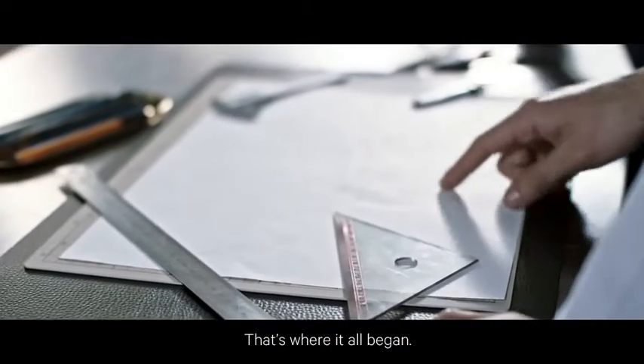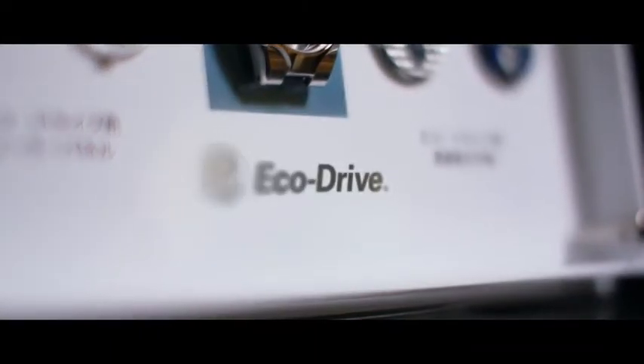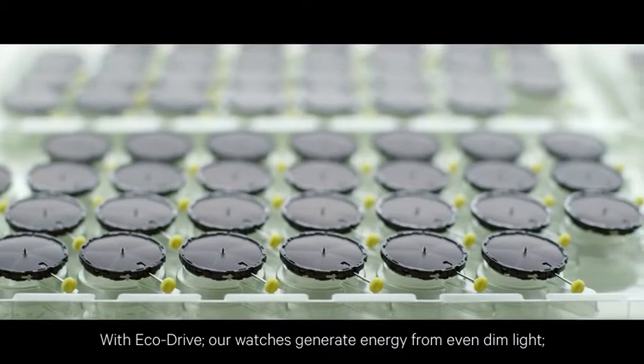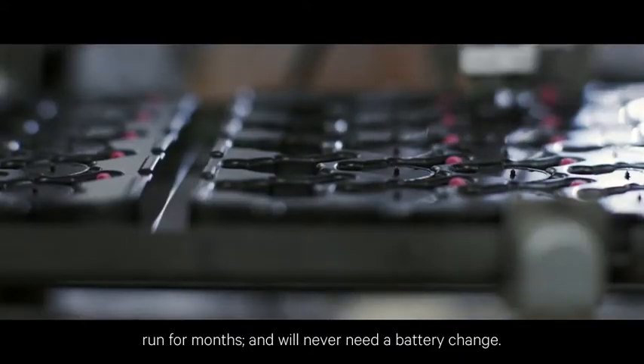That's where it all began. We called this technology EcoDrive, in acknowledgement of its eco-friendly origins. With EcoDrive, our watches generate energy from even dim light, run for months, and will never need a battery change.